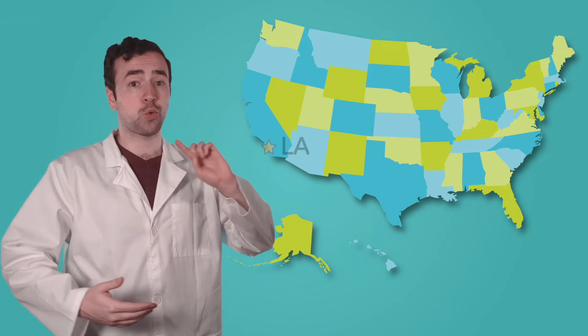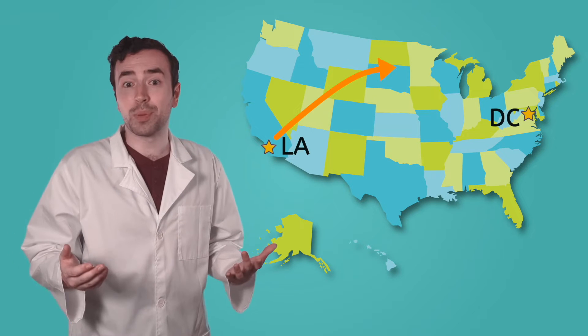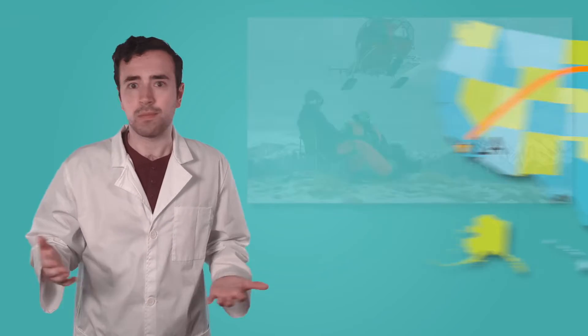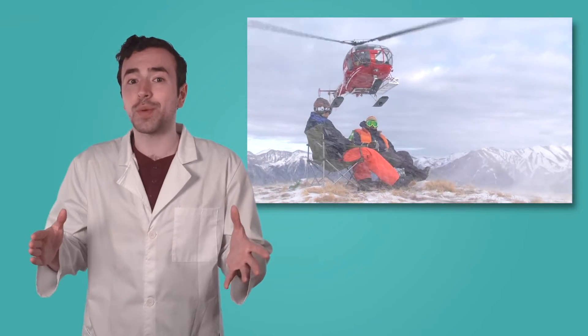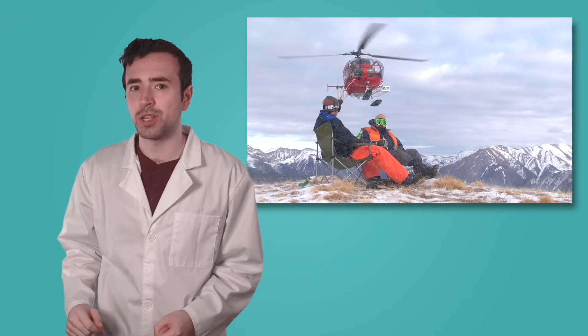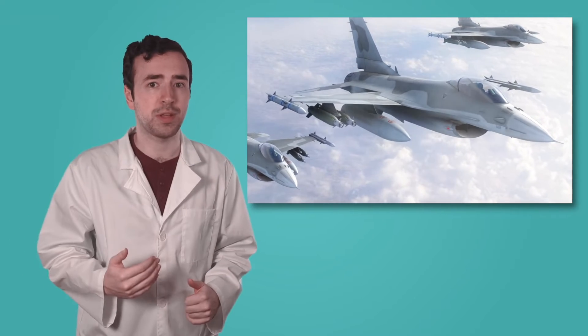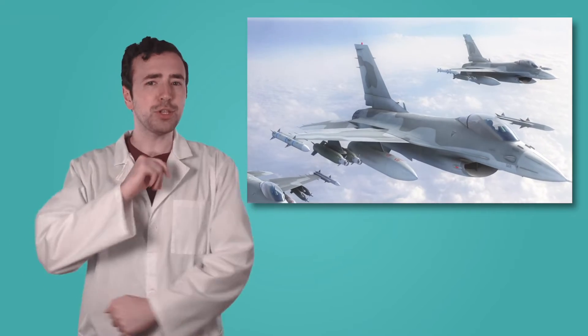Since then, aeronautical engineers have made huge advancements in flight. In the same five hours it would take to drive across the city of Los Angeles, an airplane can fly passengers all the way to Washington DC. Helicopters can hover and move in any direction, making them perfect for rescue missions and flying to hard-to-reach places. And jets can travel at speeds faster than the speed of sound. But how do you think planes actually fly? Pause the video and record your thoughts in your guided notes.